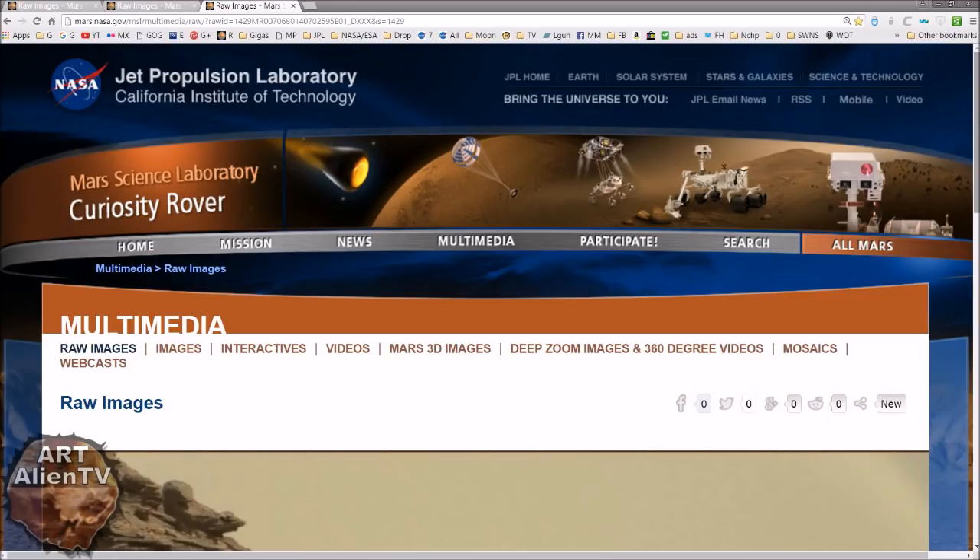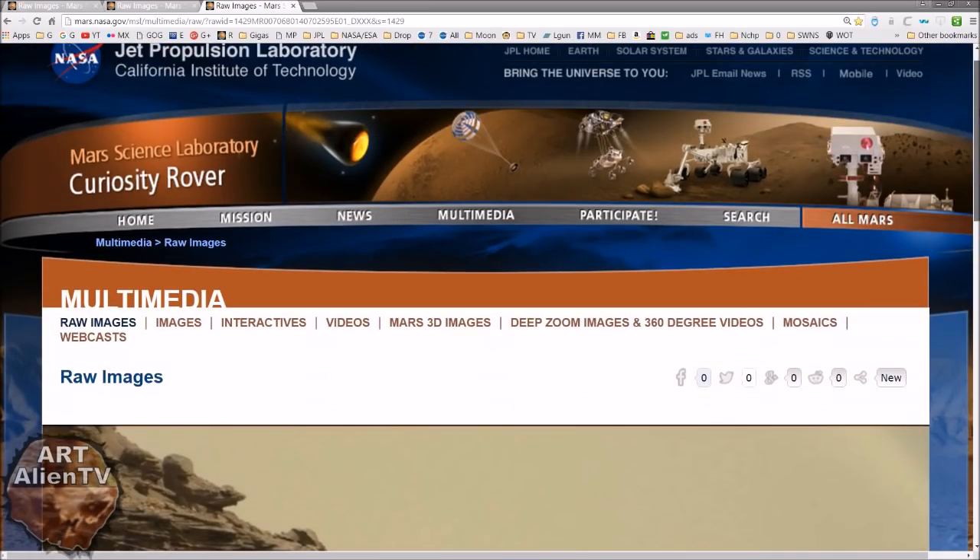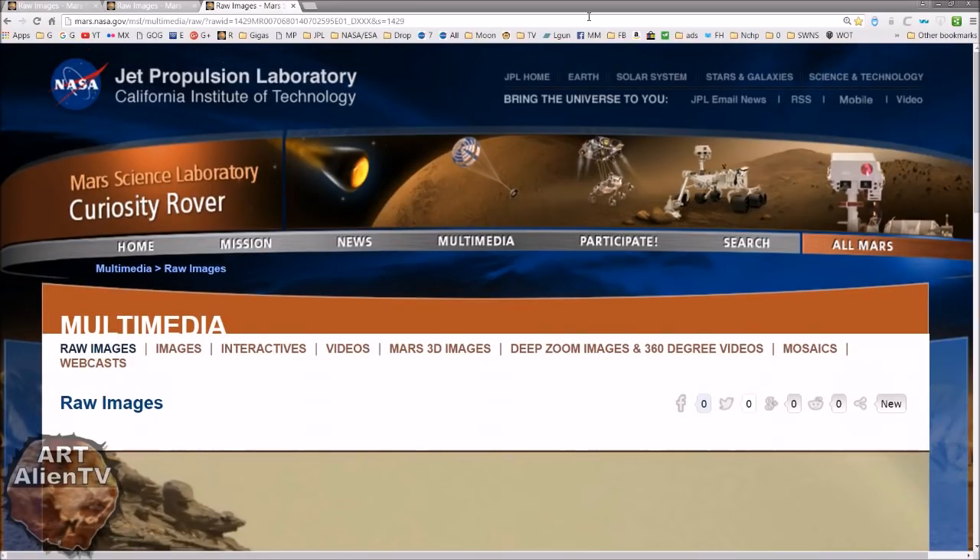Another quick game of Interplanetary I Spy going on here. Excuse my voice, I do have a cold at the moment. So if I start coughing and stuff, don't panic — it's just a cold. We're back at Sol 1429.